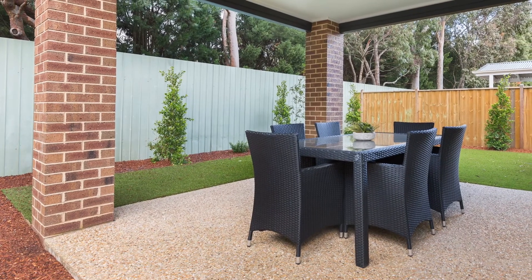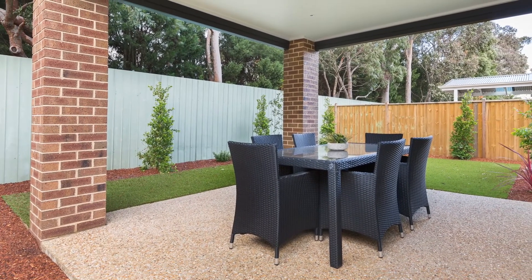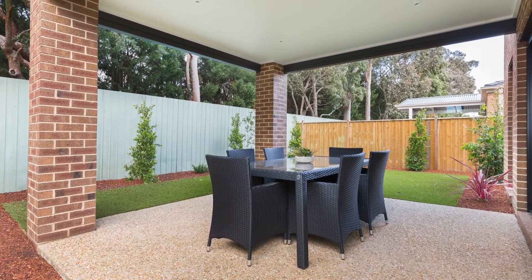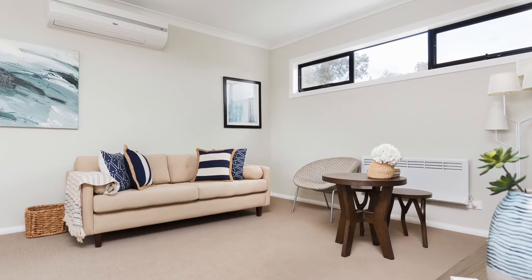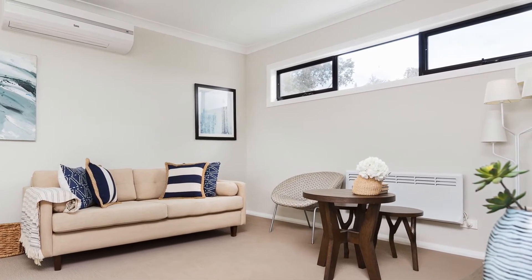Opening fully through a three-panel stacker door, your entertaining is further enhanced by a concreted alfresco overlooking your backyard oasis. There's also a powder room, spacious laundry, and double garage with remote and direct internal access.